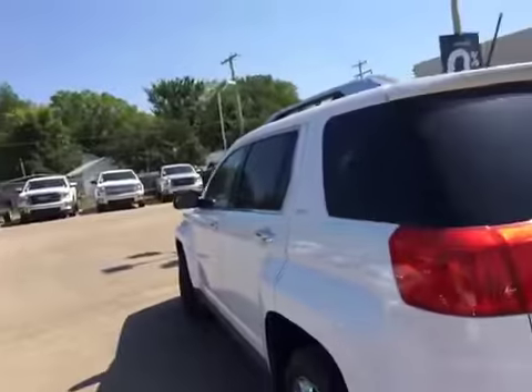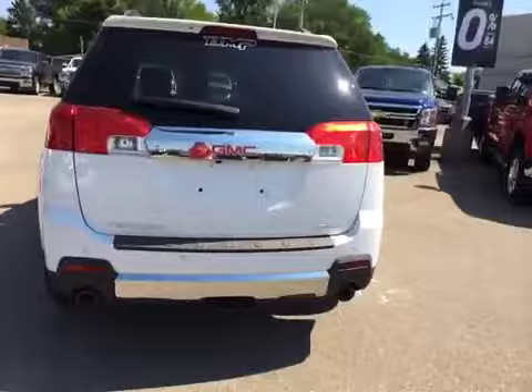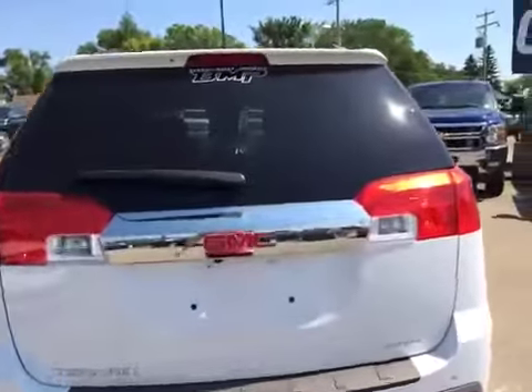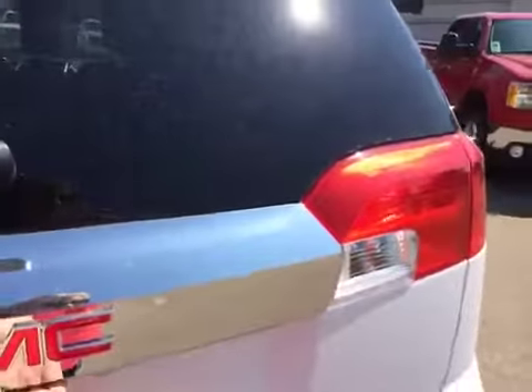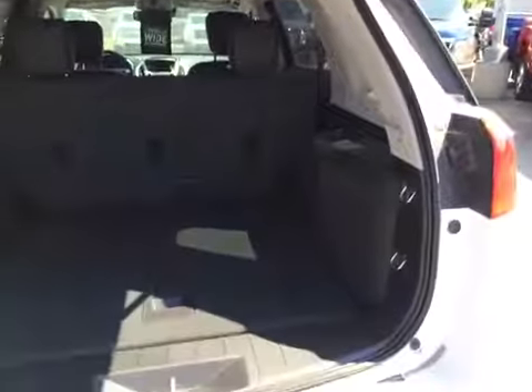Bringing you around the back here, you've got the sensors in the bumper for rear park assist. Lots of trunk space and lots of room. It's a power lift gate.